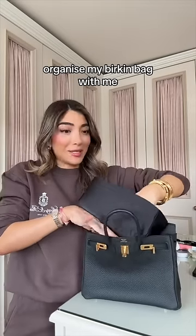I bought this little Birkin insert from Amazon — let's pack my Birkin together. You can order them specifically to the size of your Birkin. This one fits in perfectly to my B25 and has loads of different compartments.